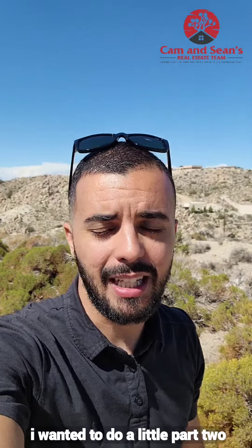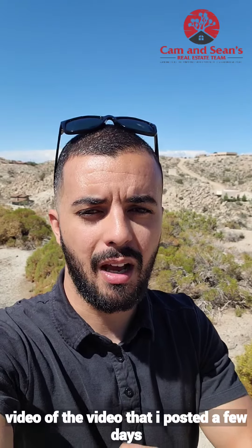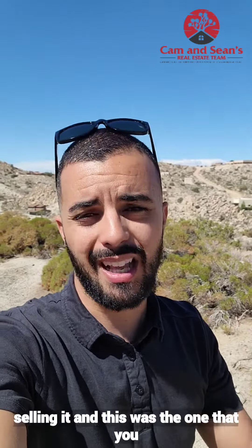Hi everyone, it's Sean Dittmer with Cam and Sean's Real Estate Team. I wanted to do a little part two video of the video that I posted a few days ago about should I fix up my house before selling it.